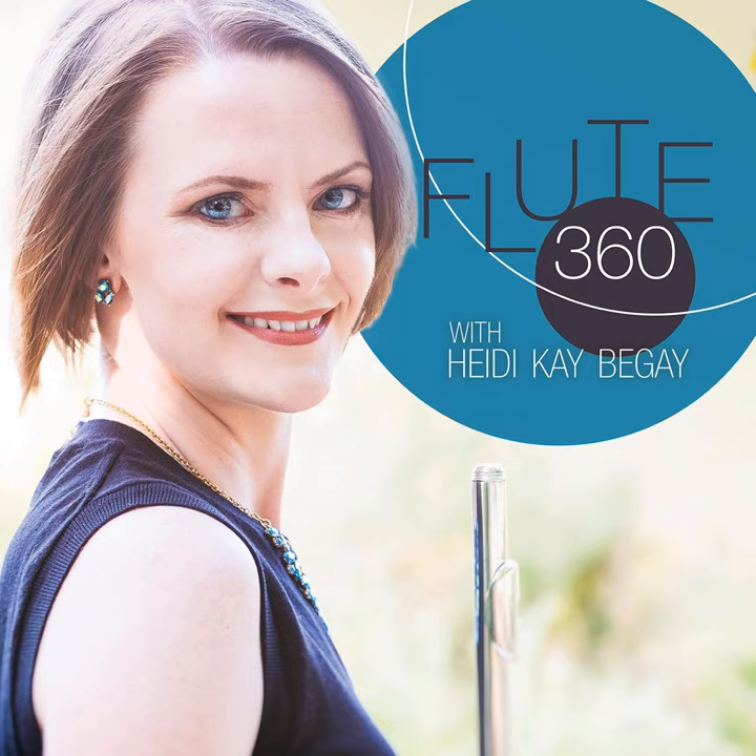Welcome, everyone, to another Flute360 Podcast episode. Today, I'm with Amy Porter, and we are going to talk about specific repertoire guides for upcoming flute competitions. Welcome, Amy, and thank you so much for being with me today. Thanks for having me, Heidi. So let's talk first about competition advice. What is some advice that you give to your students when they are preparing for a competition?